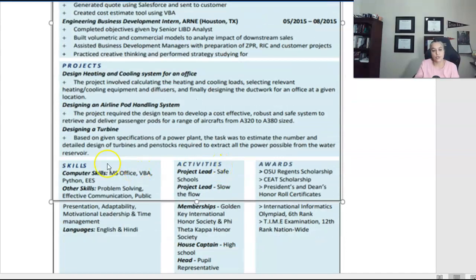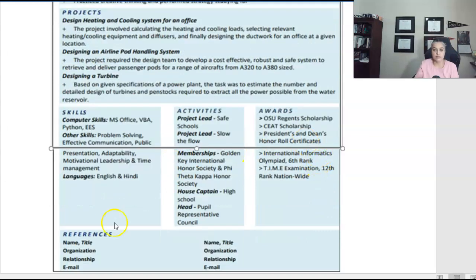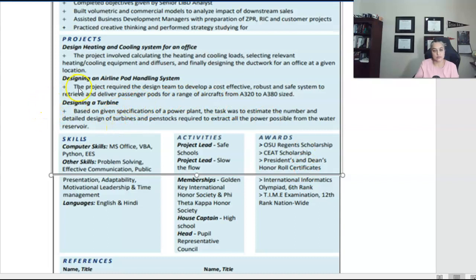Next, you will list your skills, activities, and awards. This information can be presented in columns or, just like the rest of the resume, in bulleted lists.